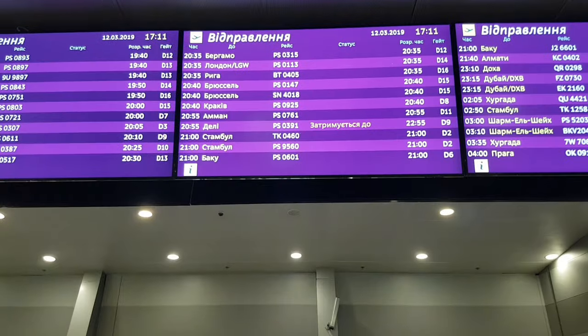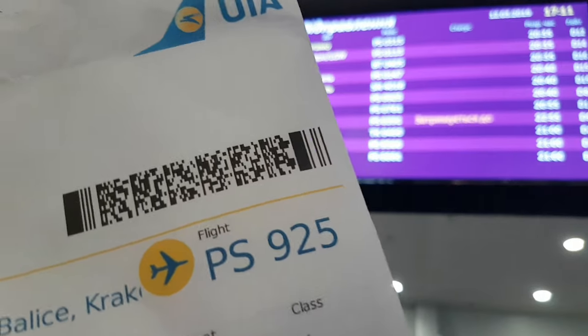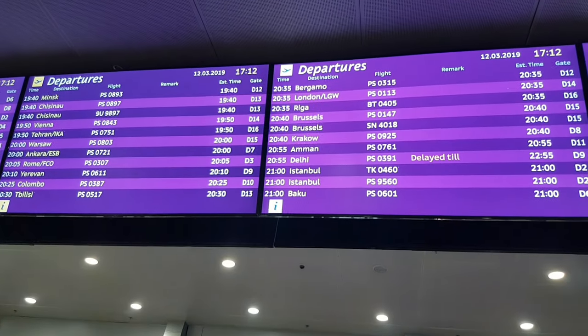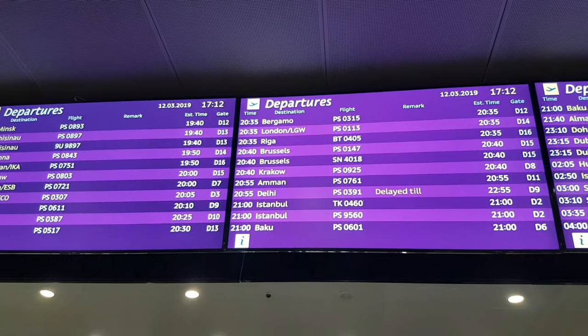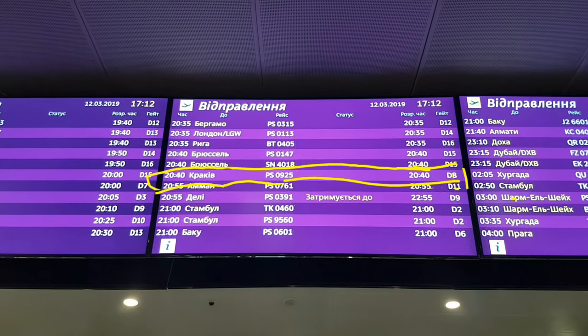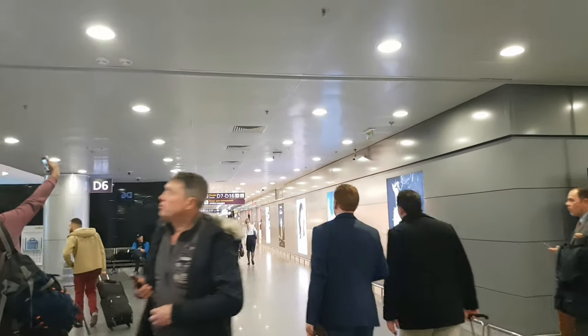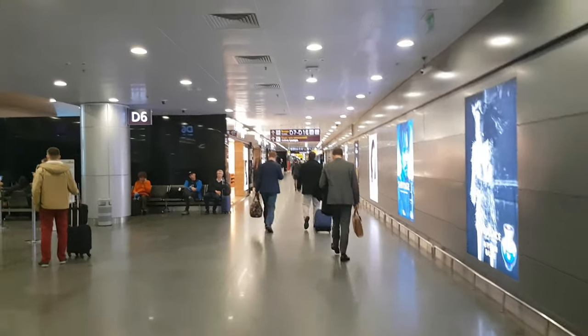And now let's look at the departure board and find our flight. It is here. Our departure will be from gate 8. On the right, gate numbers from 6 to 16. On the left, gate numbers from 1 to 5. We need to go there.